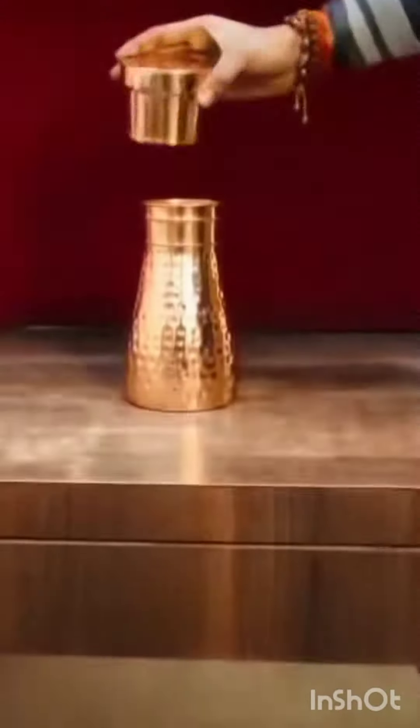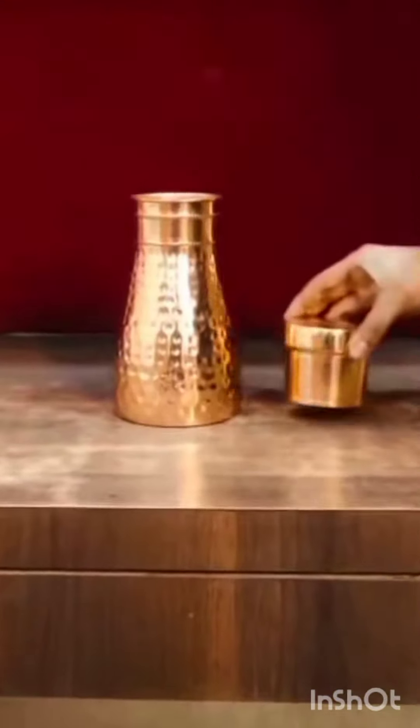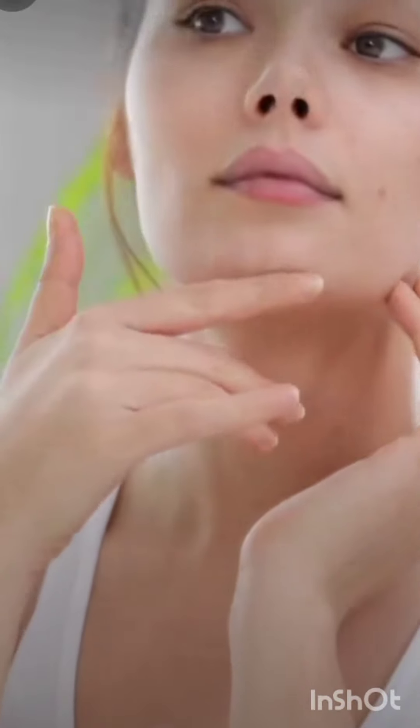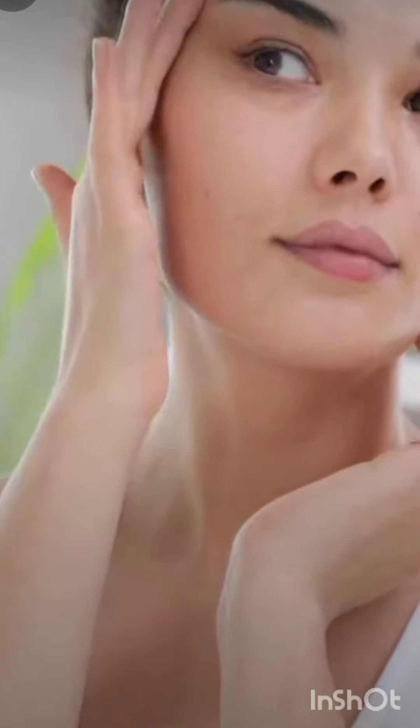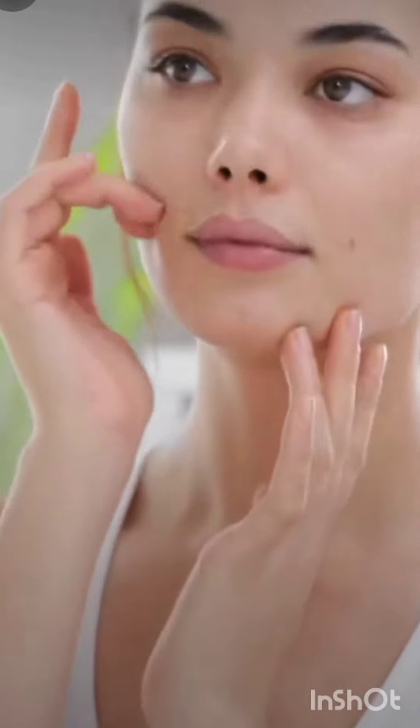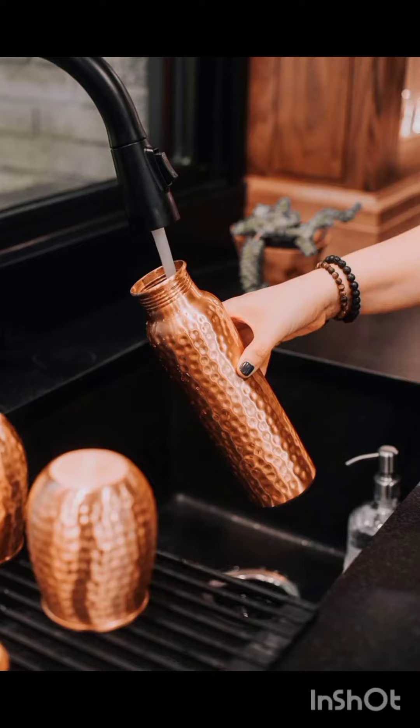In addition, copper is known to stimulate collagen production. Collagen is a protein that helps keep our skin firm and elastic, so by drinking water from a copper cup we can potentially improve the overall appearance and texture of our skin.